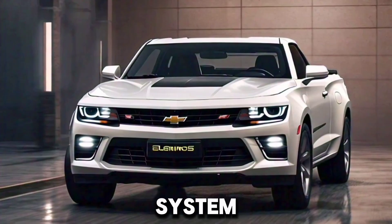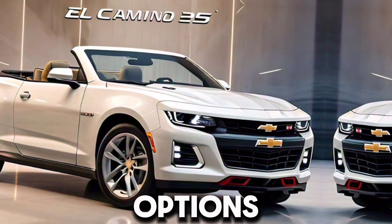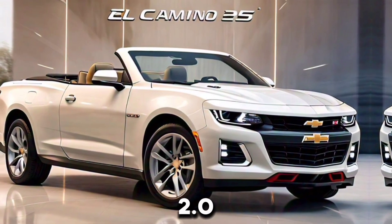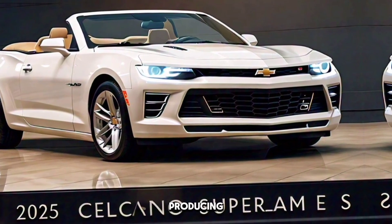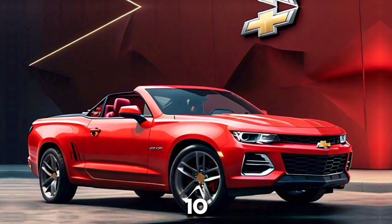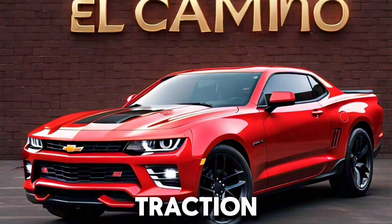The 2025 El Camino Supreme SS is rumored to offer a range of powerful engine options. The base model is likely to come with a turbocharged 2.0-liter four-cylinder engine, while the high-performance SS variant will feature a 6.2-liter V8 engine producing over 450 horsepower. Both engines will be paired with a 10-speed automatic transmission, and an optional all-wheel drive system will be available for those seeking extra traction and stability.